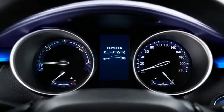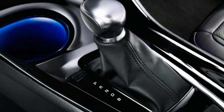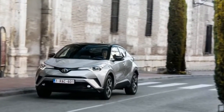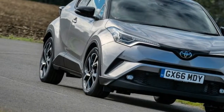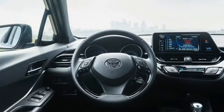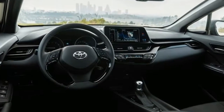Based on the same global platform that underpins the latest generation Prius, the CHR will be available in Europe as a 1.8-liter hybrid putting out 120 horsepower, or a 1.2-liter turbo knocking out 133 horses. Those opting for the turbo will get the choice of a six-speed manual gearbox or Toyota's continuously variable transmission.